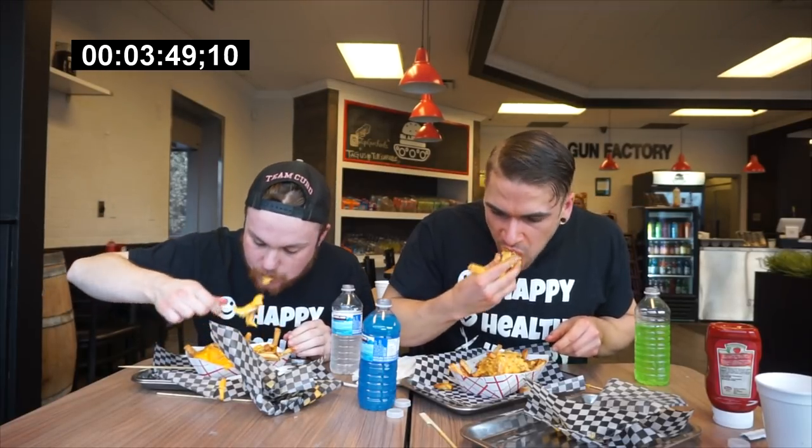There had been about 50 attempts on this burger challenge before we came to it, all unsuccessful. The difficulty is really the time limit — you only have 20 minutes to consume what is about probably four pounds of food: the large burger and the large fries. Plus those habanero fries are really spicy, so you have to consider that. I was kind of dying a little bit — they were really spicy.